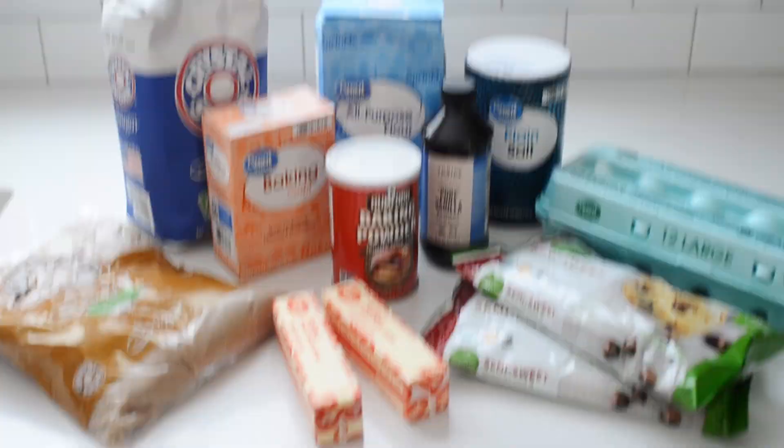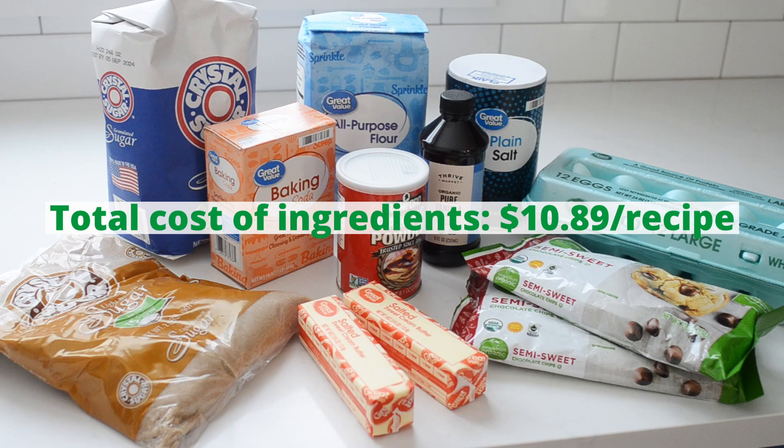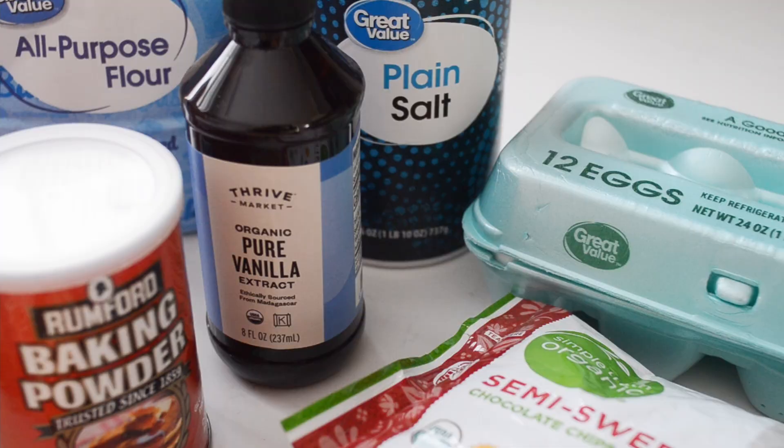For the cheap version, we'll be using store-brand flour, sugar, butter, eggs, etc. I bought the cheapest ethical vanilla and chocolate I could find, which was Thrive Market Vanilla and these chocolate chips that I found on Vitacost.